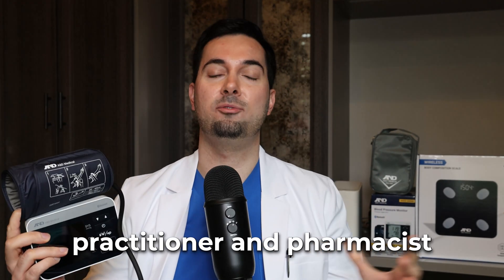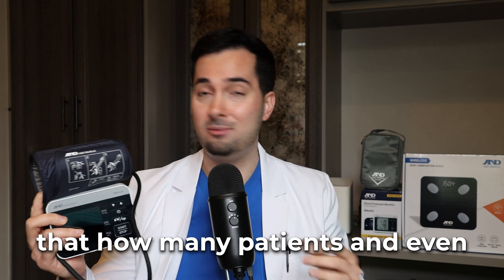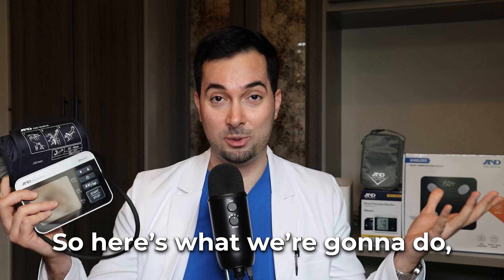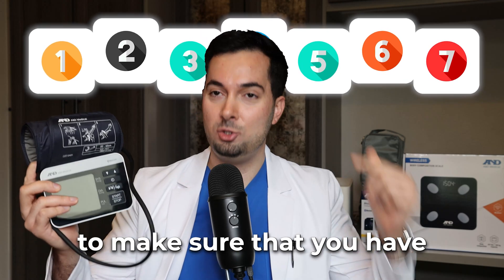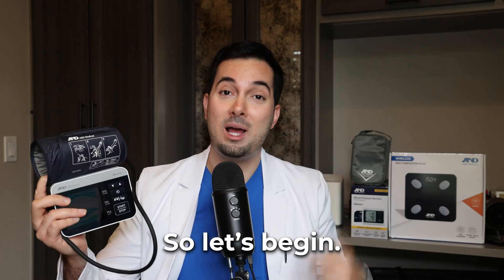As an advanced medical practitioner and pharmacist practicing in family medicine, I am always shocked at how many patients and even some medical providers have blood pressure monitors that are actually inaccurate. So here's what we're going to do in this week's video: I'm going to be sharing seven of my top tips to make sure that you have the most accurate blood pressure monitor and most accurate blood pressure readings from your monitor.